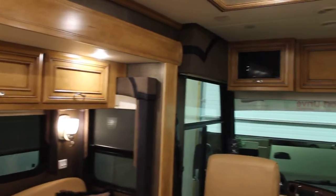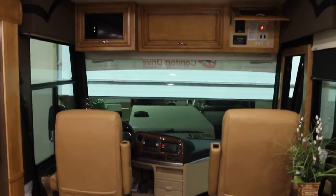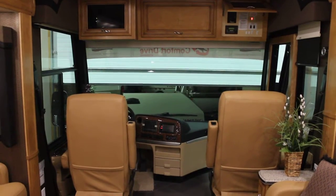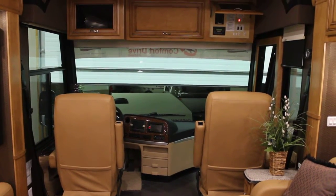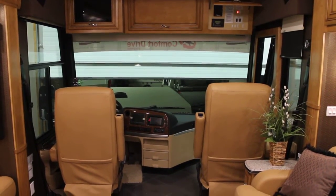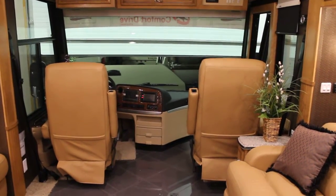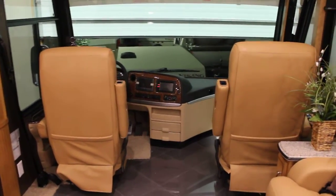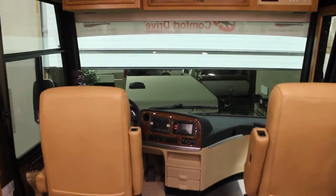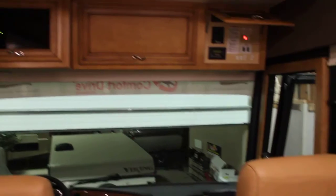We've also equipped this coach with all the high-definition cables. For those guys and gals out there who absolutely love clarity in their picture and love to sit back and enjoy a movie, you not only have 5.1 surround sound but all the HDMI high-definition cables to really enjoy the sound and the picture.